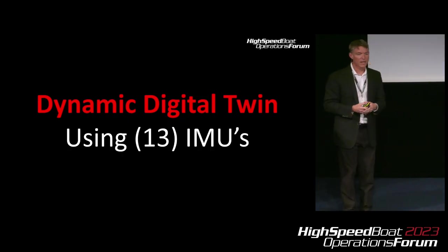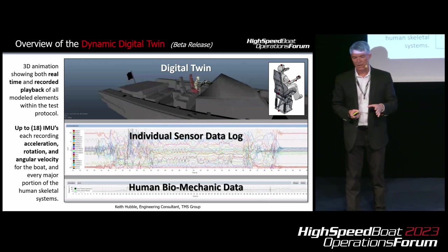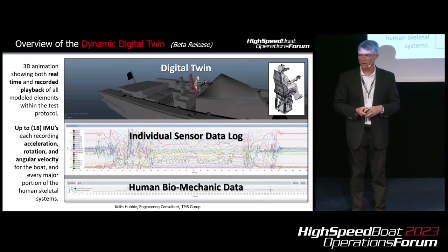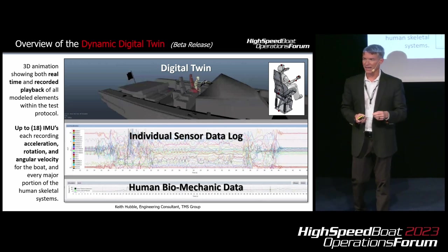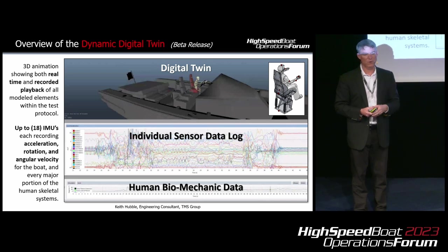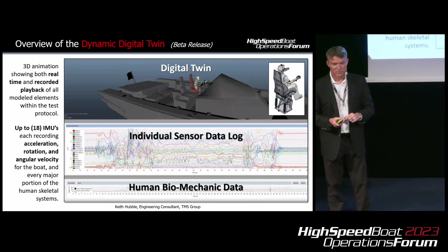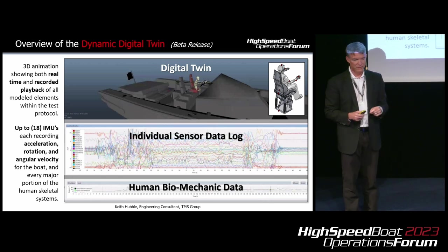Let's take it to the next level and put more IMUs on the boat. We can then begin to build a dynamic digital twin of all the dynamic events going on. The software we're using shows a full three-dimensional model that moves in real time and can be played back. We have the ability to integrate up to 18 IMUs, all producing the data we talked about before — we can pull those traces up, isolate them, compare them to the human body. There's also a human biomechanics data panel where we can isolate different movements for the avatar.